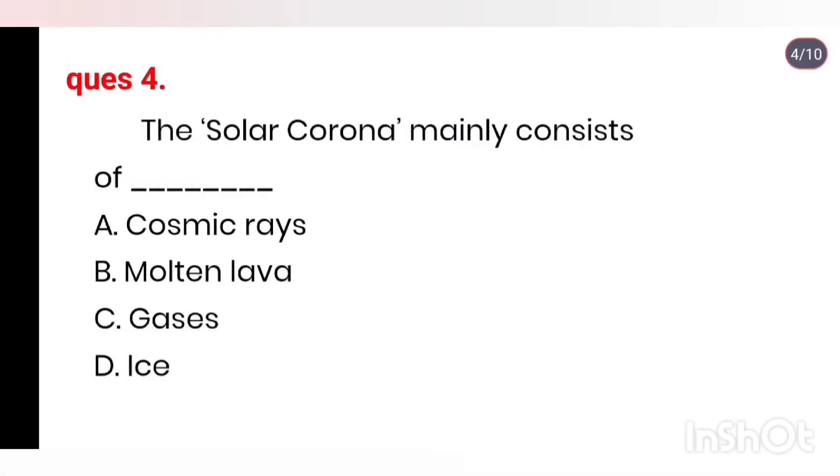Q4. The solar corona mainly consists of: cosmic rays, molten lava, gases, ice. Right answer is molten lava.